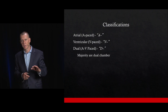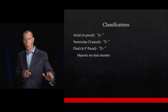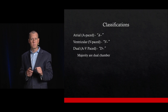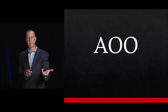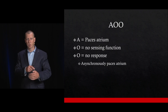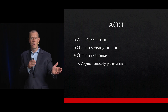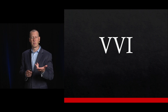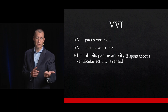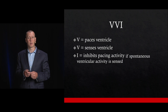Let's look at a couple of examples. AOO: the atria is paced, there's no sensing function, and it doesn't do any response — it's not inhibited or triggered by any other part. VVI: this paces the ventricle, senses the ventricle, and is inhibited if there's spontaneous ventricular activity.